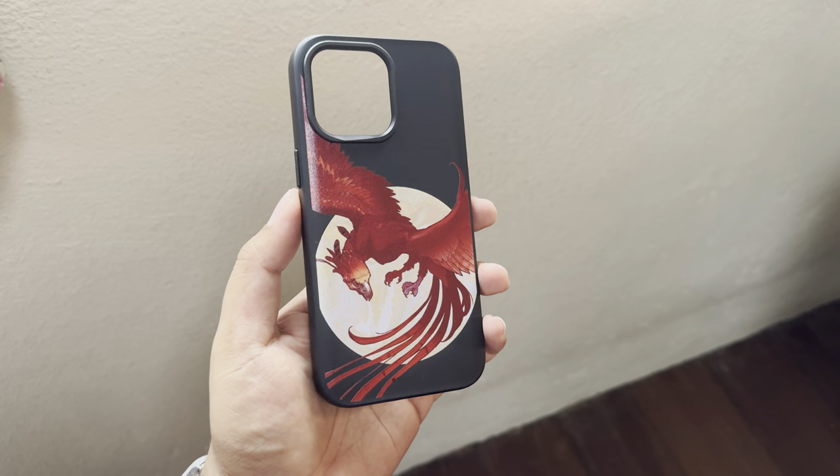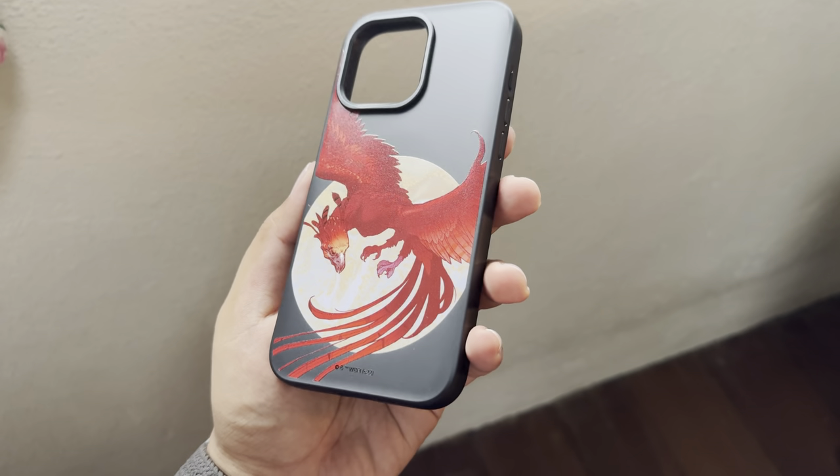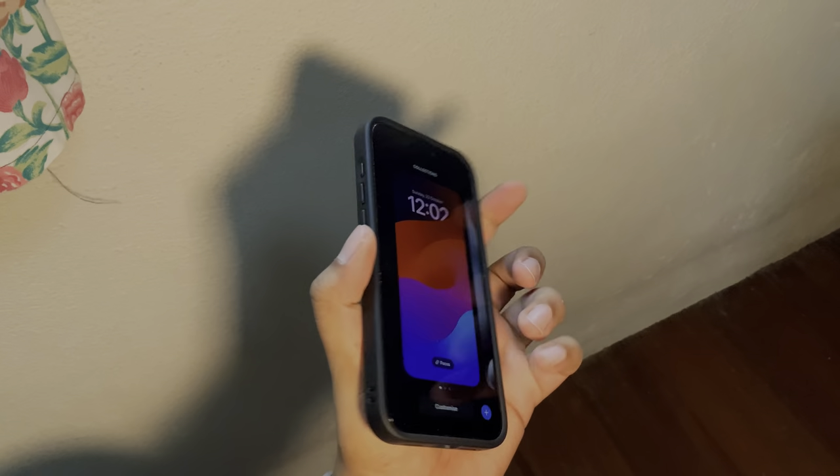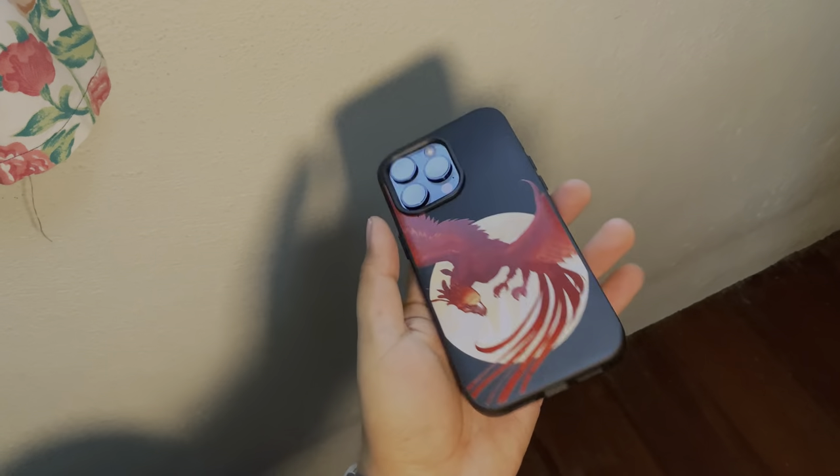The next one is also a Harry Potter case — I think this is the phoenix one. Wow, this one looks very nice! Look at the colors — it matches with the black of the case and it's beautiful. The prints are so high quality, they feel great, they look great. The last Solid Suit case they've sent me is also Harry Potter — this one is white with Hedwig. These cases are beautiful!